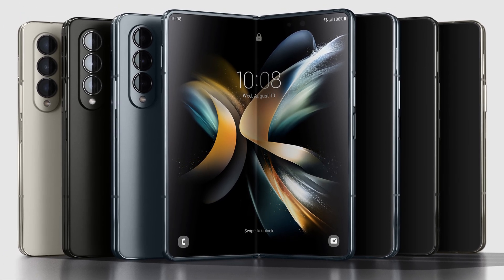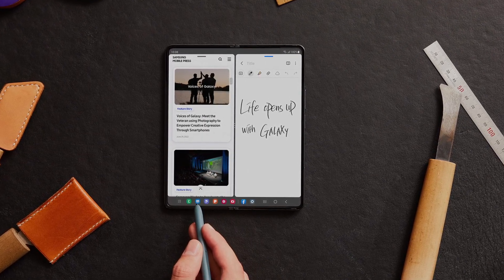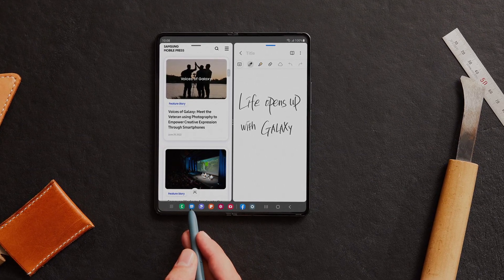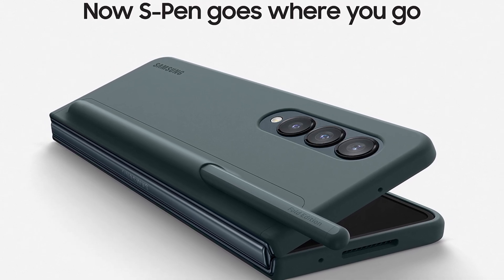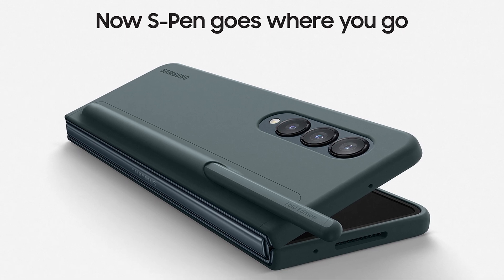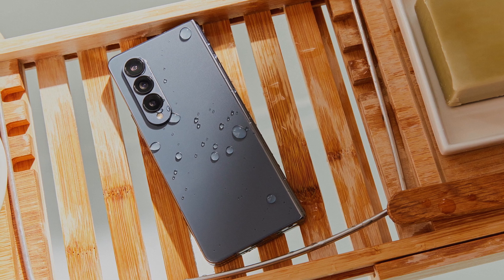Now, why shouldn't you upgrade? Samsung didn't upgrade the big three: no bigger battery, no bigger display, and no built-in S Pen. These were the big three that everyone wanted and was waiting for, and Samsung did not deliver. I think this is going to cost them, because a lot of Fold 3 owners aren't going to switch over since the big three were not changed.